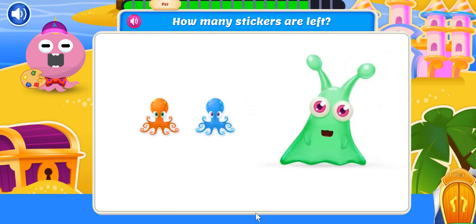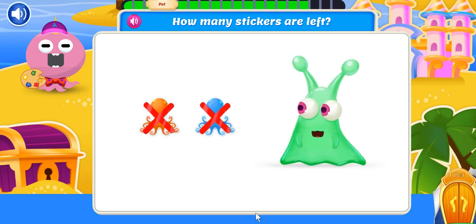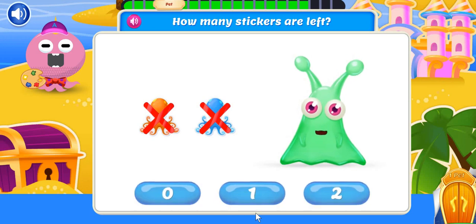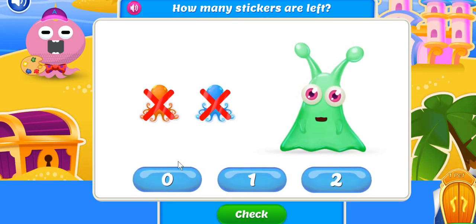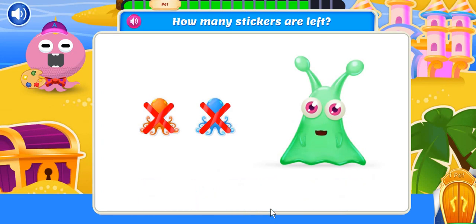Check out my brand new octopus stickers. I started with two stickers, but I already put two into my sticker book. How many stickers are left? Zero stickers left. Those didn't last long.